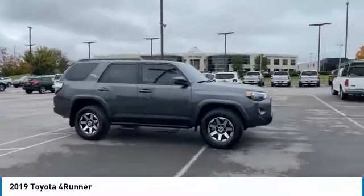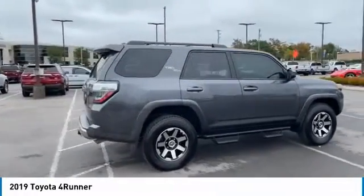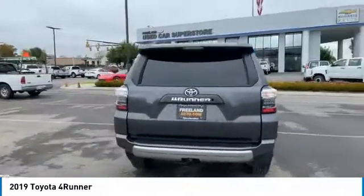Take a ride in the 2019 4Runner. 4Runner durability is unbeatable. There are more 4Runners on the road today than any other midsize SUV.